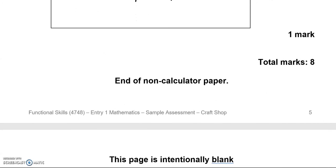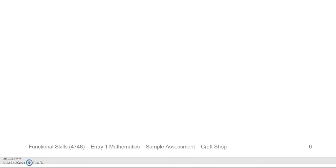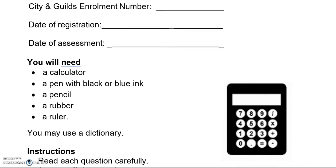This is the end of the first part of the paper. From now on you can use a calculator. There are 24 marks for this second part of the paper.